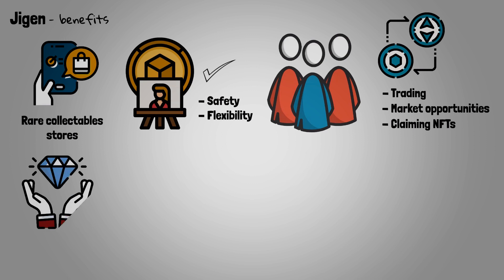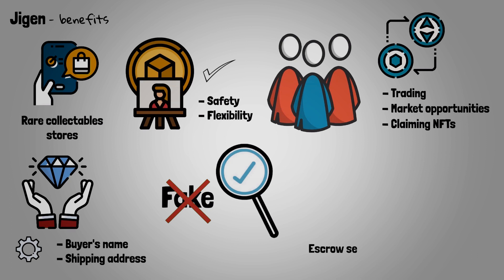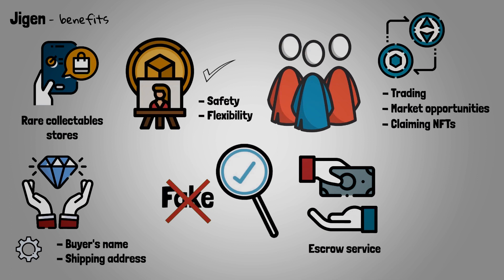Redeeming an NFT for a physical product will be a simple process that will only require the buyer's name and shipping address. The Jigen ecosystem's thorough examination and authentication process eliminate the risk of a user purchasing a counterfeit item. Furthermore, Jigen also plans to develop a proprietary escrow service to ensure that customers are compensated if something goes wrong with the company or the production.